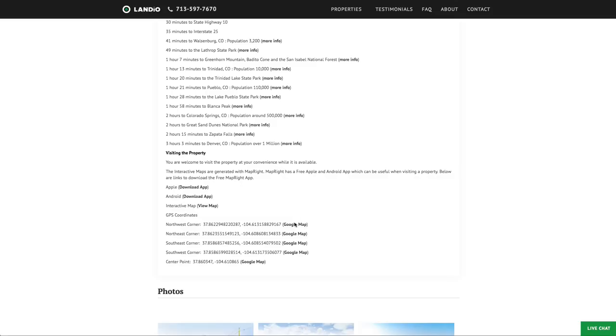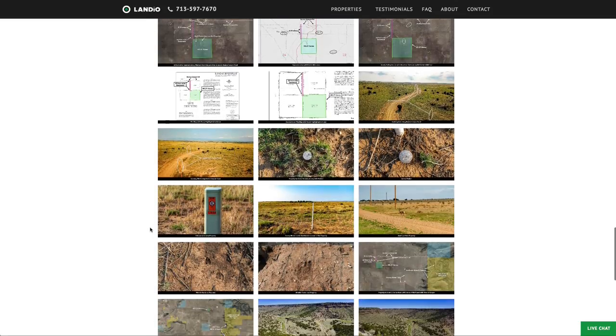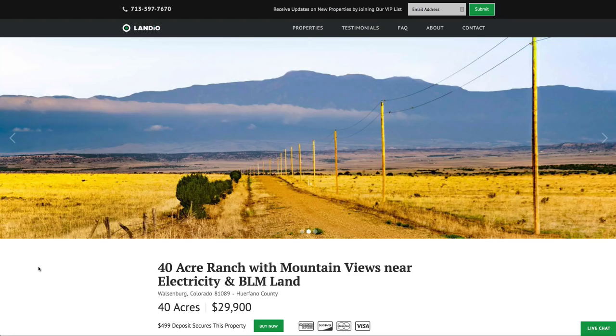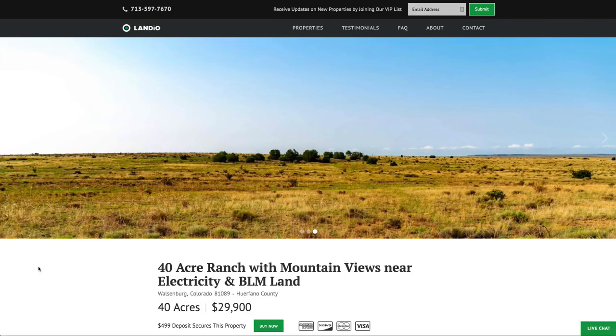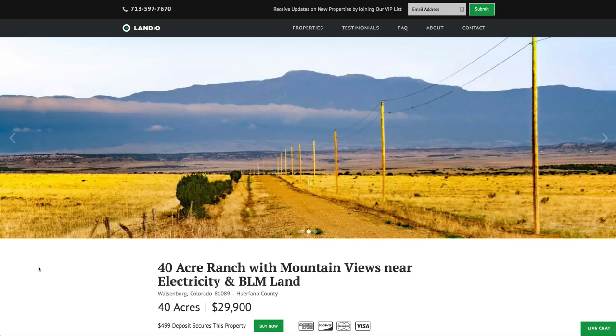We have the GPS coordinates and links where you can open up those GPS coordinates on Google Maps. There are over 100 images and this interactive map. We've recently sold several properties right around here. Even properties that are adjoined to this parcel are under contract with buyers, and they go quickly. It's an incredible value and an incredibly beautiful area. We sell our properties on a first-come, first-served basis.